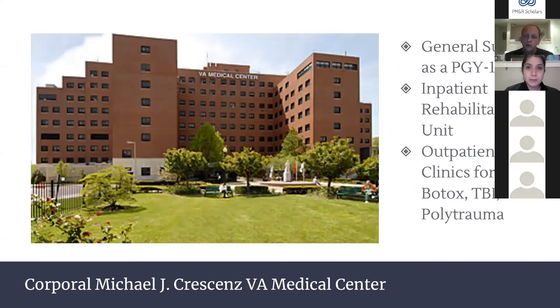As interns we spend time at the Philadelphia VA on our general surgery rotation. As PGY2s we rotate on the inpatient rehab unit at the VA, which is a unique patient population. We also have a robust outpatient rotation with lots of Botox, EMGs, an attending who is a DO chiropractor doing manipulations and dry needling, and a big polytrauma service.